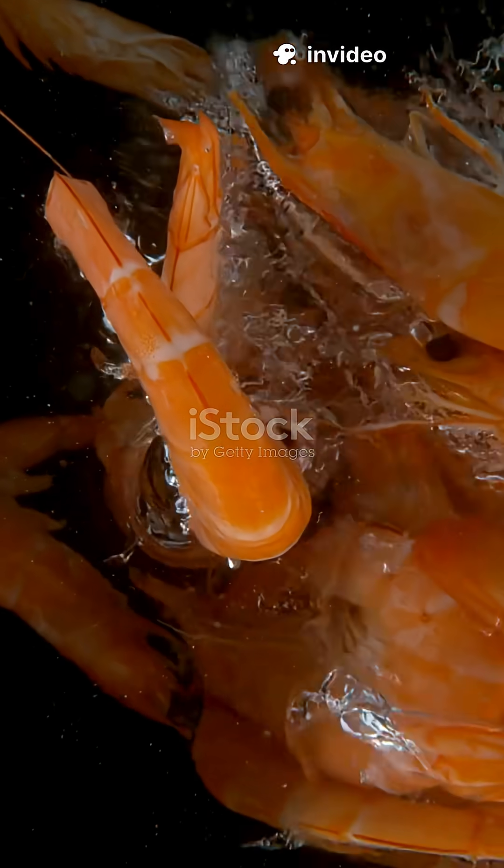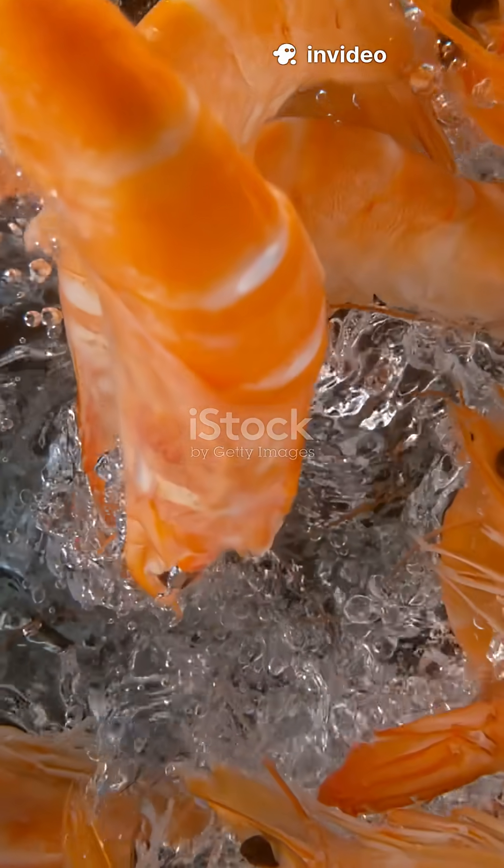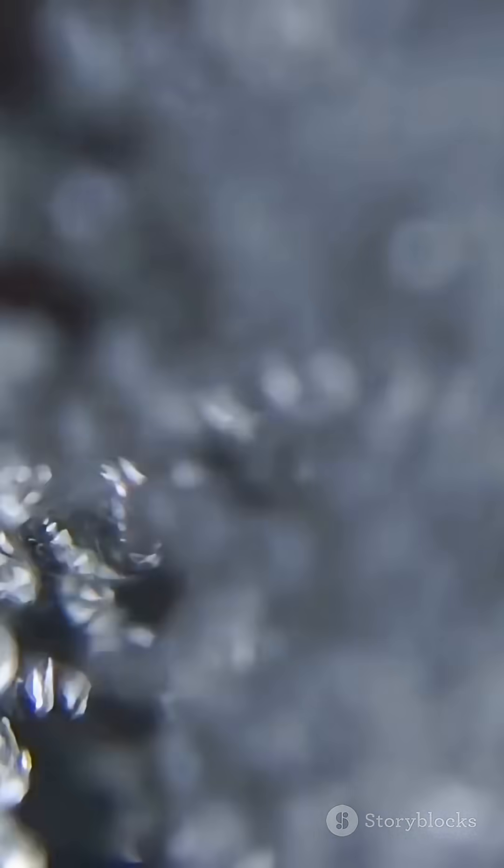When the snapping shrimp closes its claw, it shoots out a jet of water at incredible speed. This jet moves so fast that it causes a phenomenon called cavitation.